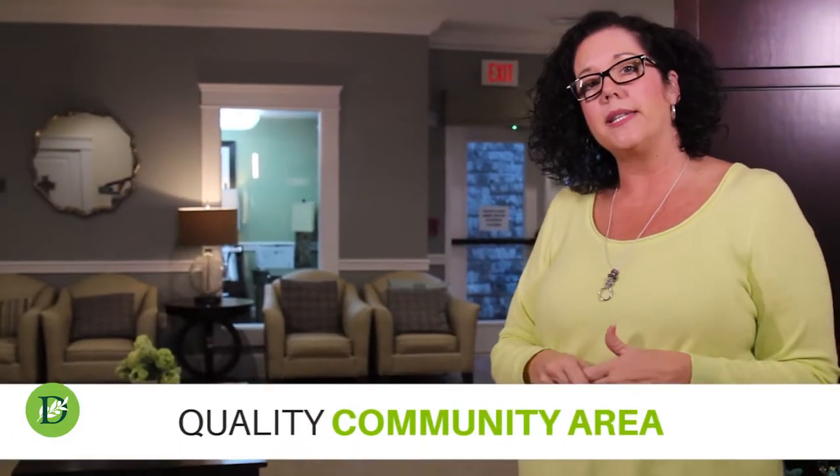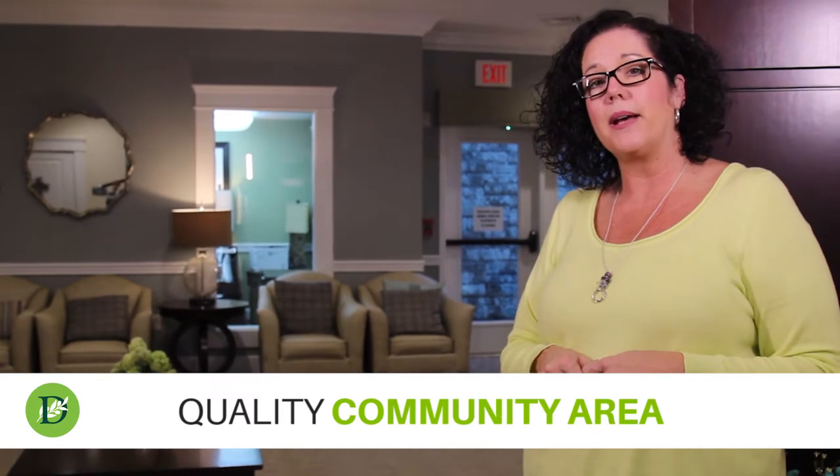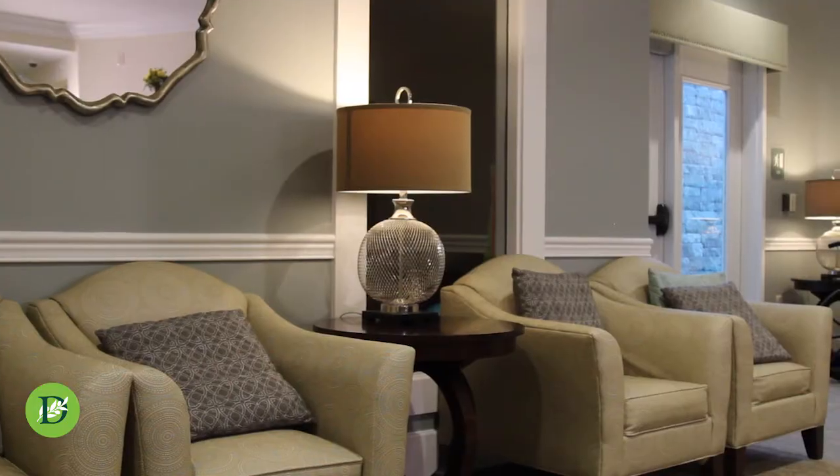This is where our residents gather to talk about their day or to just reminisce about things in the past. We gather here to have songs and our daily devotionals. It's a quaint area that's not too large, with comfortable seating.